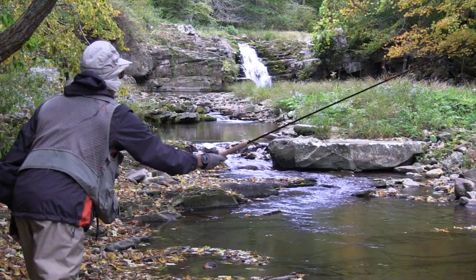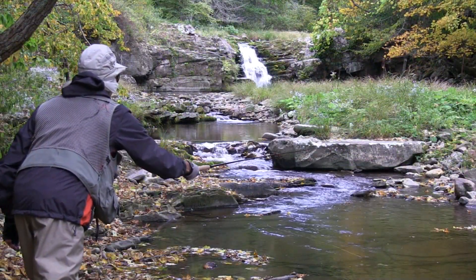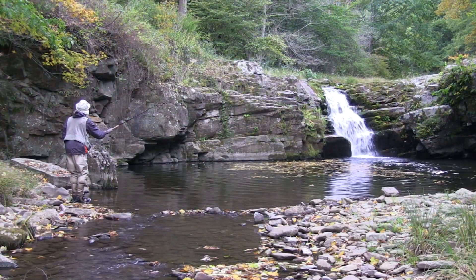But every once in a while, there will be that perfect waterfall offering an ideal setting in which to catch a nice waterfall trout.